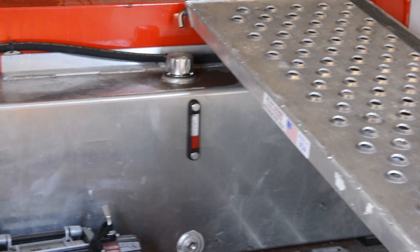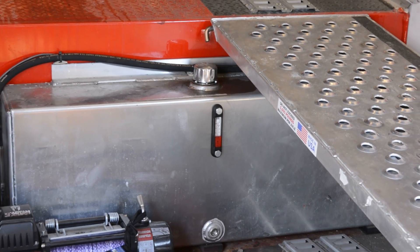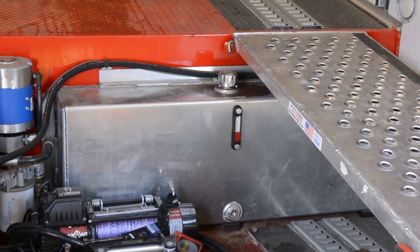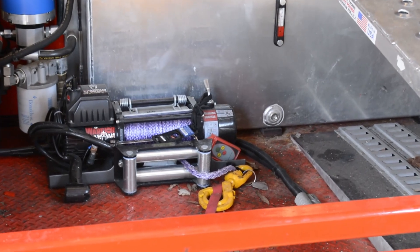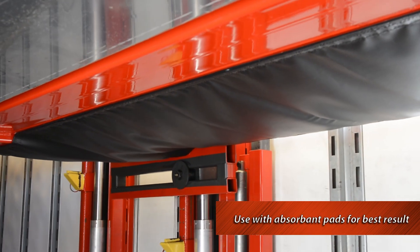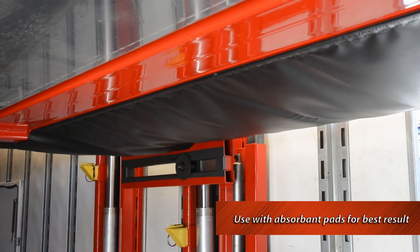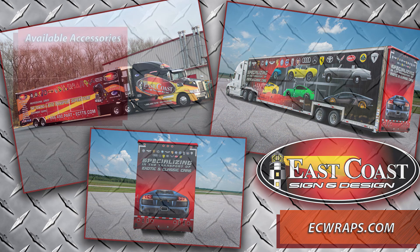Some of the extras that we can install here at East Coast Truck and Trailer Sales are a self-containment system if your tractor does not have a PTO or wet lines, a winch, curtains that will catch debris from the tires and keep them off the vehicle below, and we have a full-service graphics department that can design and install any graphics you may want on your trailer.